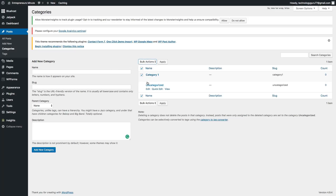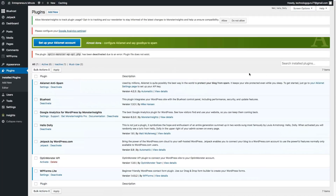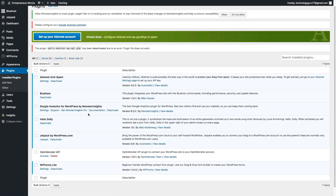To delete categories, the same process applies — select the box, bulk action, delete, then apply. Now let's talk about plugins, which are the bells and whistles that make your website pop. Go to plugins, then add new. I'd recommend Googling 'top 10 plugins for WordPress' to find what others use. On the plugins page you'll see the ones automatically installed, including Bluehost and Google Analytics. To delete a plugin, click the box, bulk actions, delete, then apply.